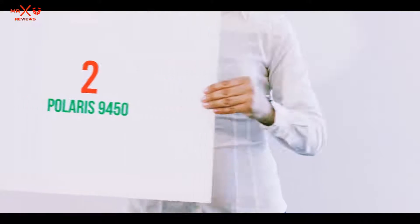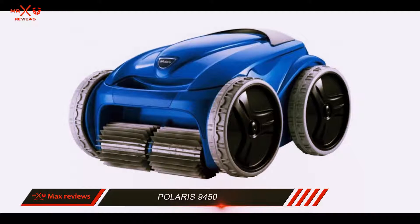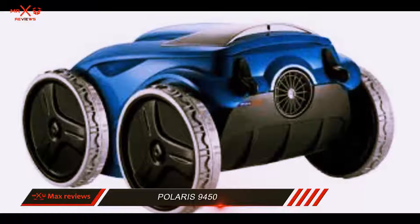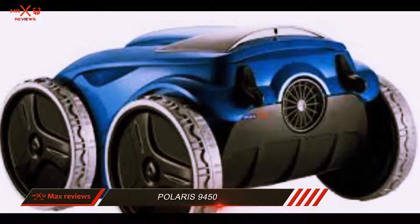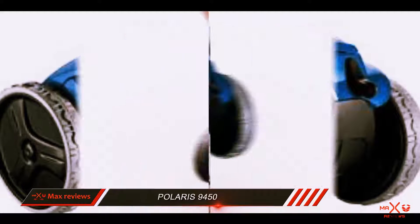Coming in at number 2: the Polaris 9450. The Polaris F9450 Sport is a remote-control robotic swimming pool cleaner that features Vortex vacuum technology, which allows it to capture more debris load than other cleaners on the market.